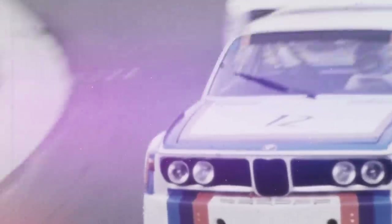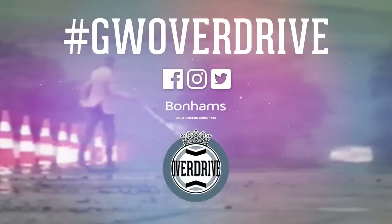Those, then, are eight of BMW's historical racing cars that we absolutely adore. But which one's your favourite, or what have we missed out? Let us know in the comments below.